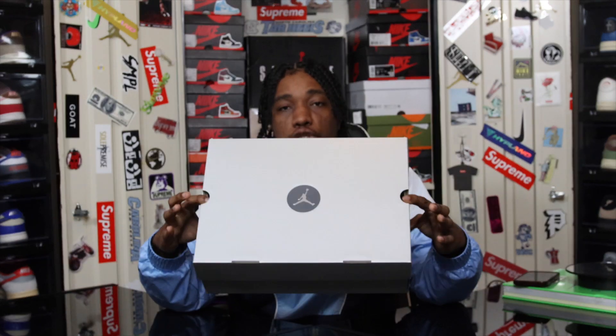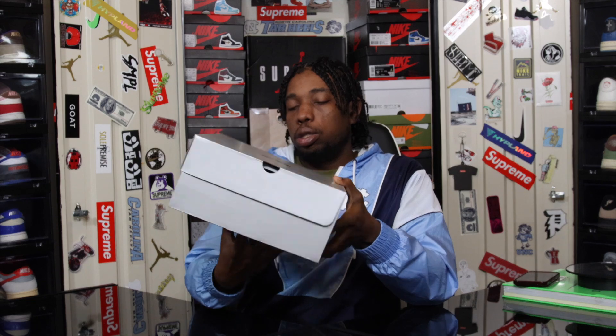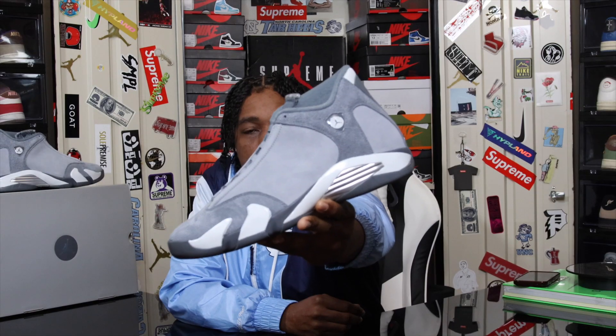We're coming off of probably one of the busiest sneaker weeks that we have had of 2024, and this one right here started it off. Getting into them — as you guys can see, we have an all-gray Jordan box with the chrome and gray Jordan logo in the center. The label reads an Air Jordan 14 Retro SE.